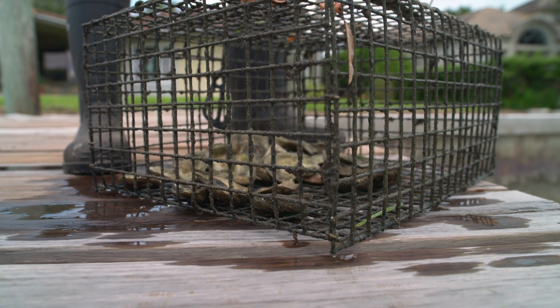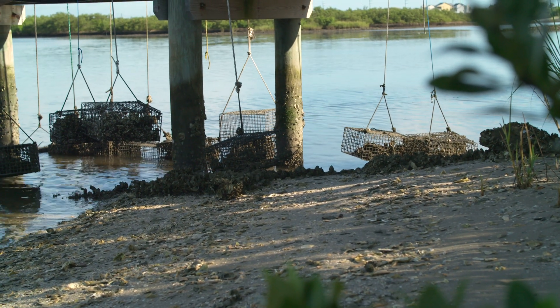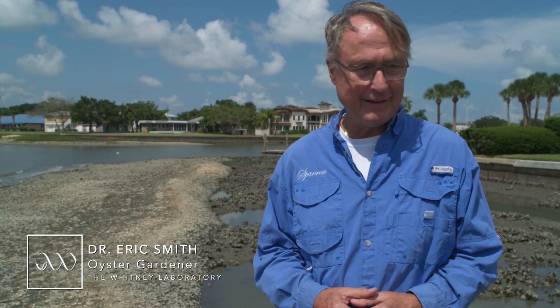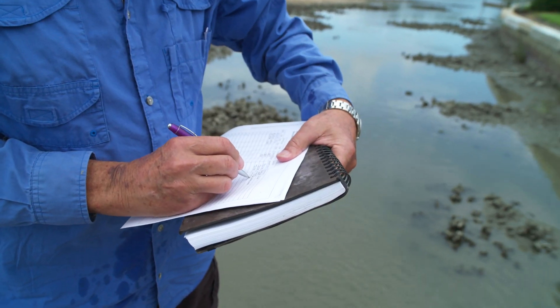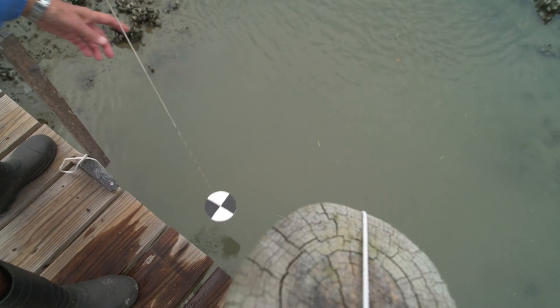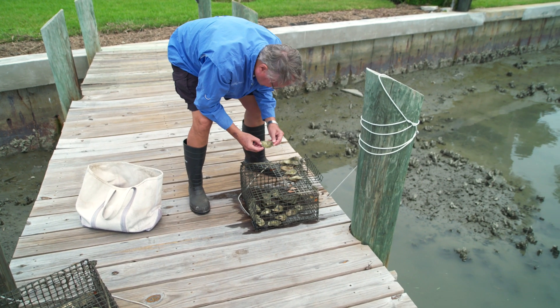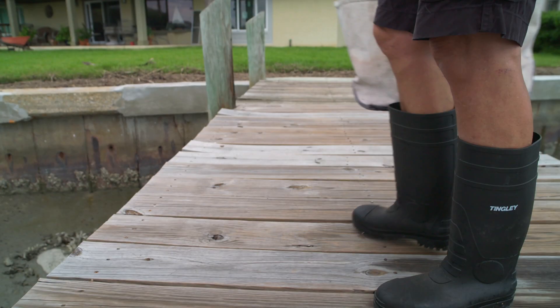We give the oyster gardeners a cage with 20 to 25 oyster shells in it. They hang it off their dock and they go out and routinely check on it. After eight to ten months, you have a full cage of oysters. I love it, and I get to check the water temperature and the clarity of the water — I do that once a week. I do a quick look at the oysters growing in the oyster garden and try to keep up with a count of how many oysters I see on each shell.